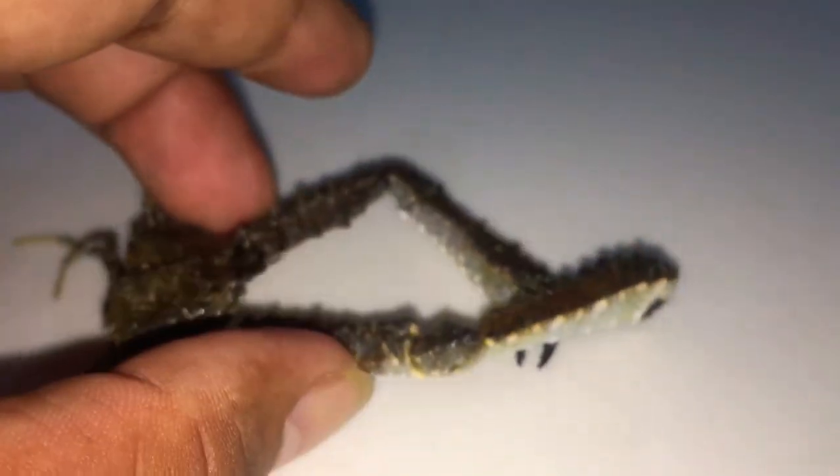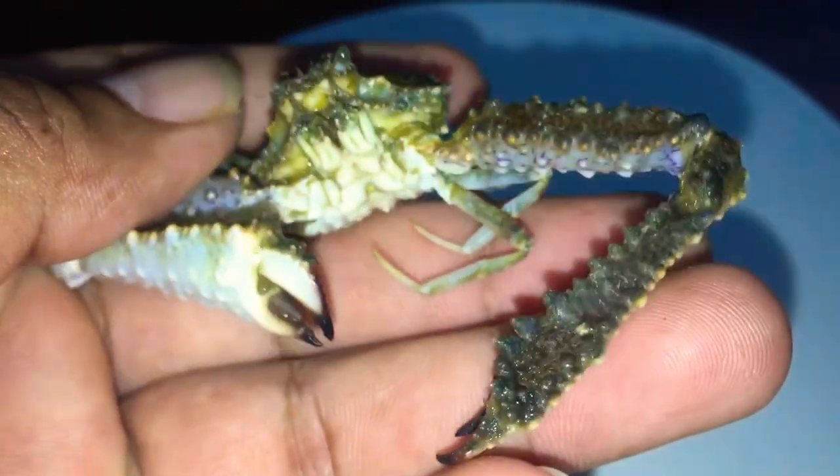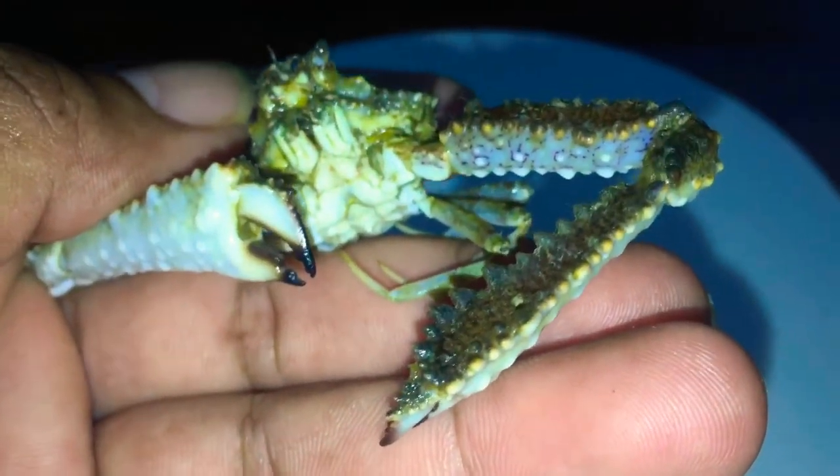So we just start earning small money and we bought a kilogram of crab. We found this one amongst the group of crabs in a kilogram that we have. And this is the one that's different from the others. So that's why we just want to show you, just for fun.